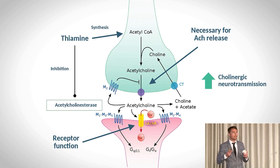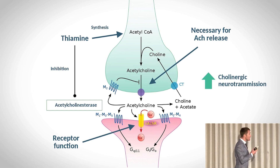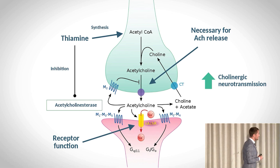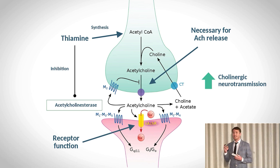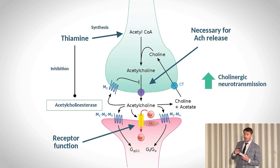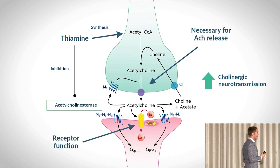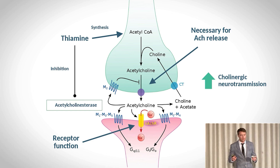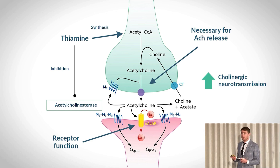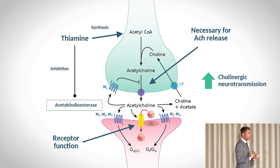B1 is necessary for the raw material which makes acetylcholine, for its release at the synaptic junction, and for its action on the next neuron. There's also an enzyme called acetylcholinesterase — if left unchecked, it breaks down acetylcholine rapidly. With enough B1, this enzyme is kept in check; without enough B1, it speeds up unchecked.